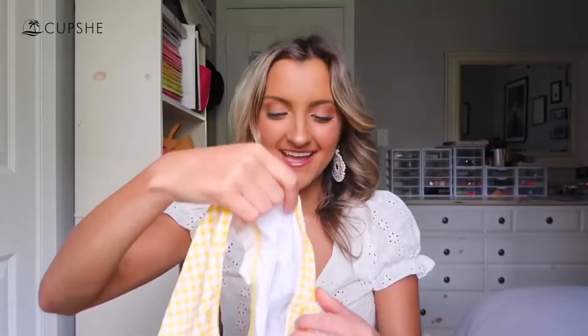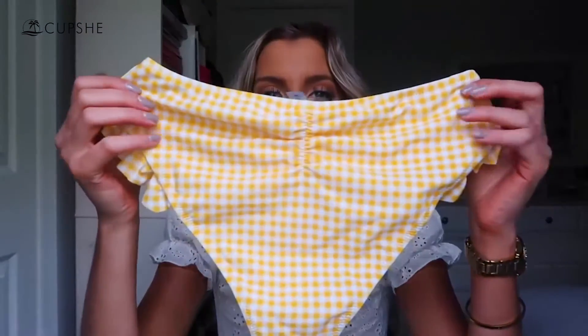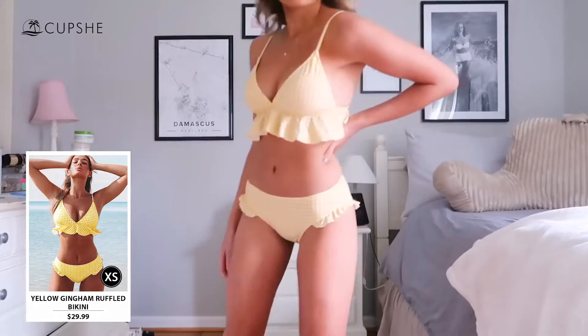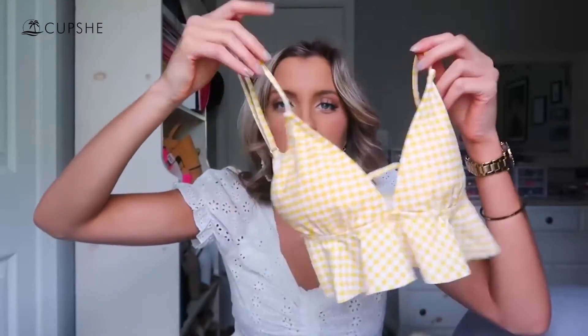This next suit is so cute — it's a yellow gingham one and I really love it. The bottoms are a little bit higher, not obviously a high-waisted suit, but they do cover a lot. The sides have that same cute little ruffle along them that the red and white polka dot swimsuit had, and the back has a little cinching in the butt which is super cute — full coverage of course. The top, oh my god, I love the top to this. It's a triangle style with a cute little ruffle that hangs down and along the back too. It has adjustable straps and the cut is very flattering — it definitely makes your boobs look very nice. It has removable pads and it's such a comfortable fit.